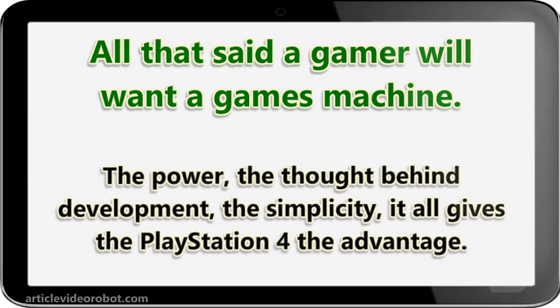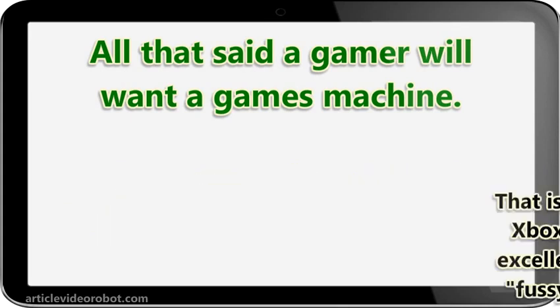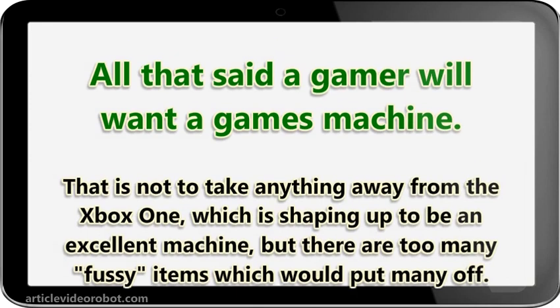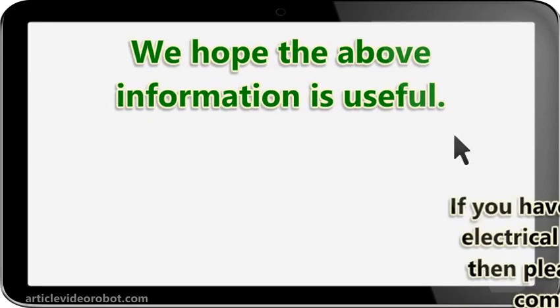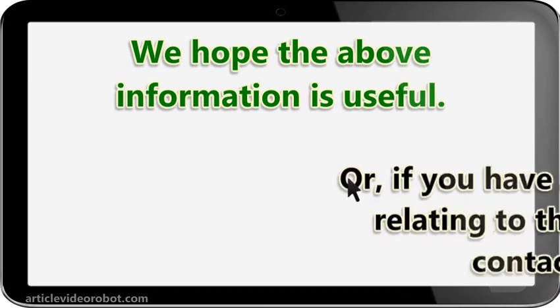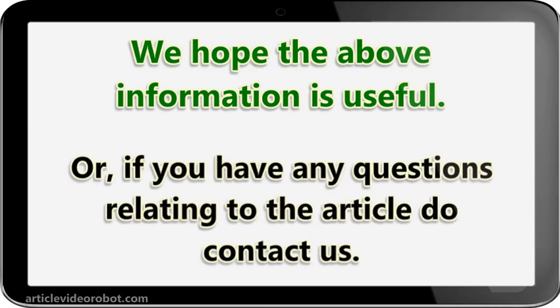The power, the thought behind development, the simplicity — it all gives the PlayStation 4 the advantage. That is not to take anything away from the Xbox One, which is shaping up to be an excellent machine, but there are too many fussy items which would put many off. We hope the above information is useful. If you have an Xbox, PlayStation, or any electrical item which you wish to sell, then please go to our sell pages and complete the enquiry form. Or if you have any questions relating to the article, do contact us.